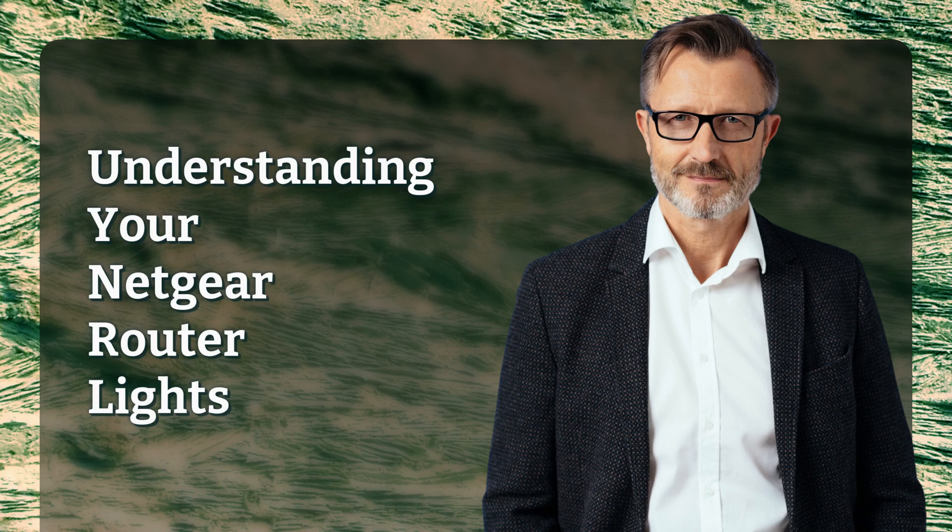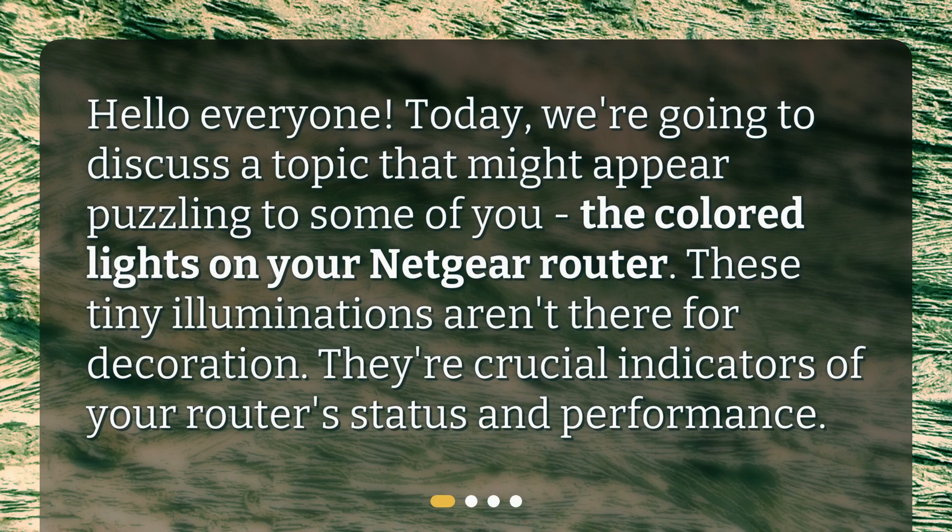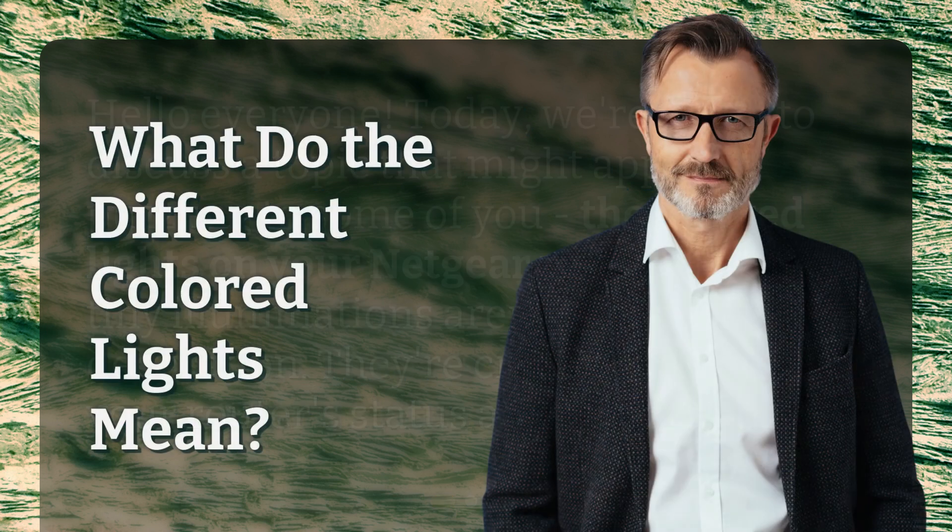Understanding your Netgear router lights. Hello everyone, today we're going to discuss a topic that might appear puzzling to some of you: the colored lights on your Netgear router. These tiny illuminations aren't there for decoration — they're crucial indicators of your router's status and performance. What do the different colored lights mean?